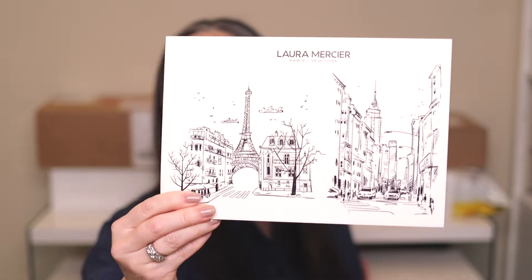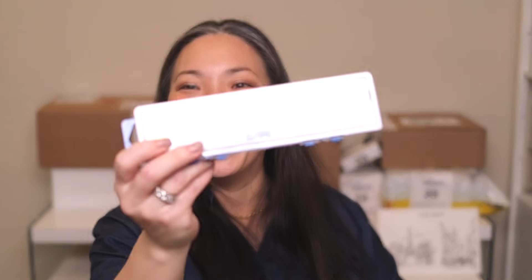Next up, a box from Laura Mercier. Look at this beautiful card — it reads: primers are indispensable, they seal in skincare and protect the skin while preparing the face for makeup. To highlight Pure Canvas Primers' water-based formula, they invite you to tap into your inner artist with a watercolor and canvas set. They actually sent over a watercolor set! They also sent the Pure Canvas Power Primer, the Pure Canvas Primer Illuminating, and the Pure Canvas Primer Protecting — all water-based and silicone-free. Thank you so much, Laura Mercier.